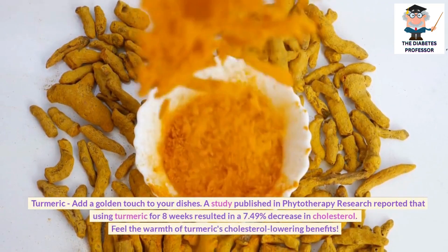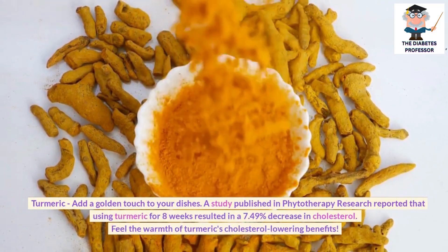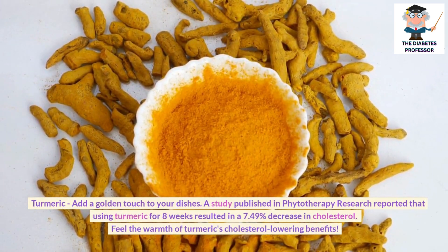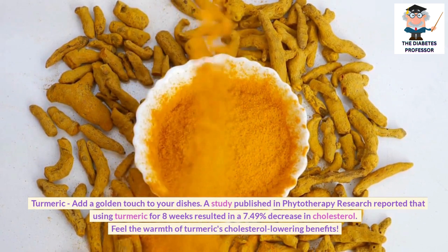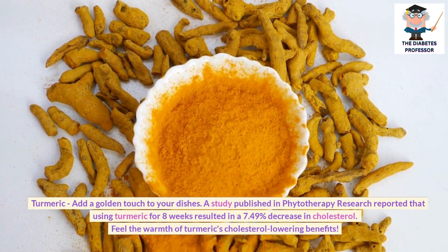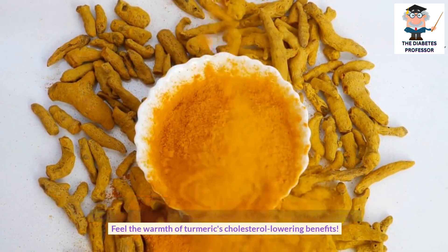Turmeric: Add a golden touch to your dishes. A study published in Phytotherapy Research reported that using turmeric for 8 weeks resulted in a 7.49% decrease in cholesterol. Feel the warmth of turmeric's cholesterol-lowering benefits.